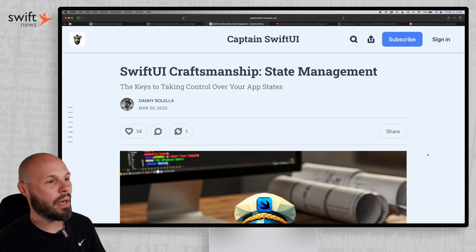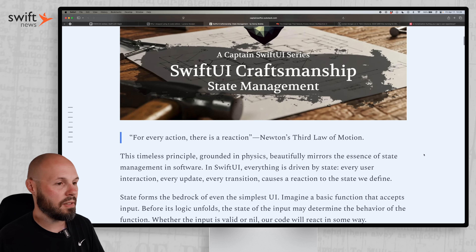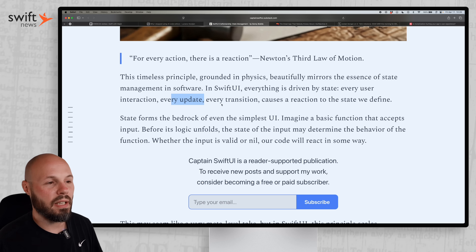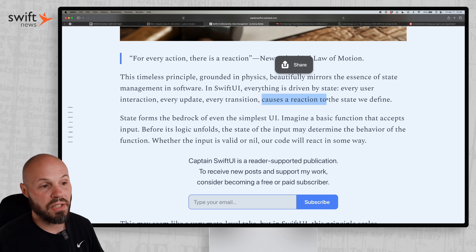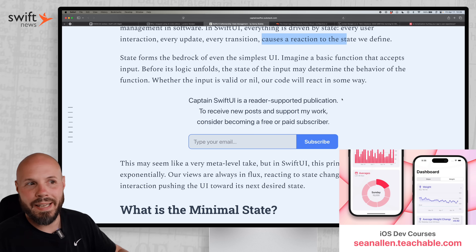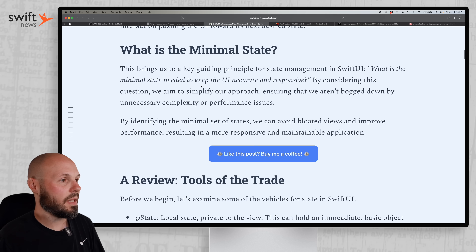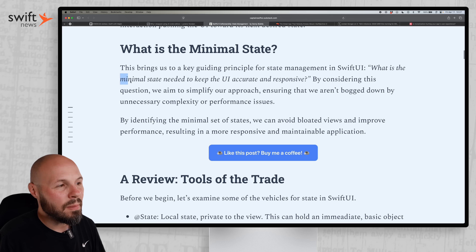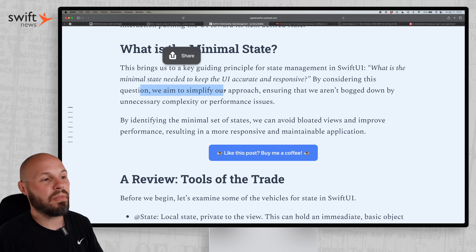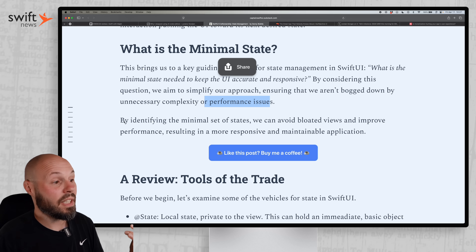Next up, we have an article from Danny in the SwiftUI Craftsmanship Series on State Management. This is a vital skill when working with SwiftUI because everything relies on state — every user interaction, every update, every transition causes a reaction to the state we define. The article is about keeping your state minimal to reduce complexity and avoid bloated views with performance issues. The key guiding principle: what is the minimal state needed to keep the UI accurate and responsive? By considering this question per view, we aim to simplify our approach and ensure we aren't bogged down by unnecessary complexity.